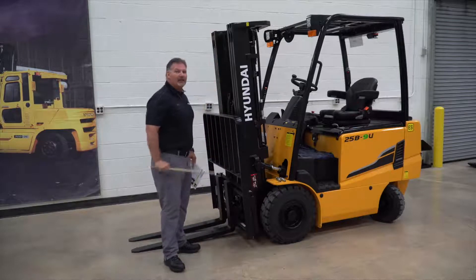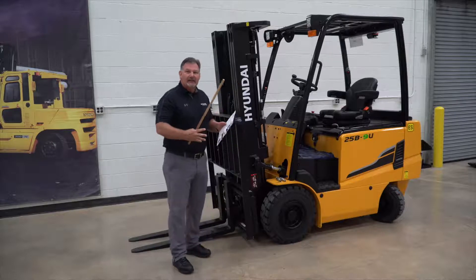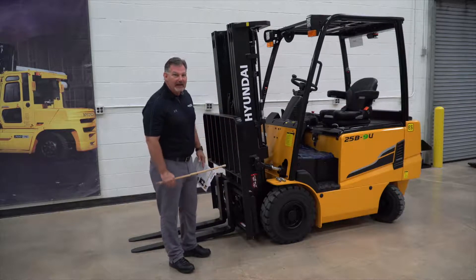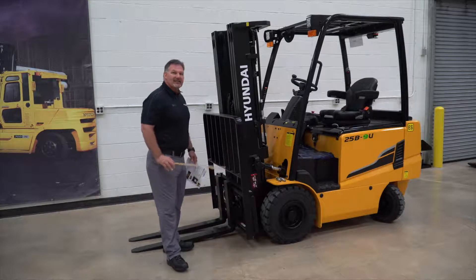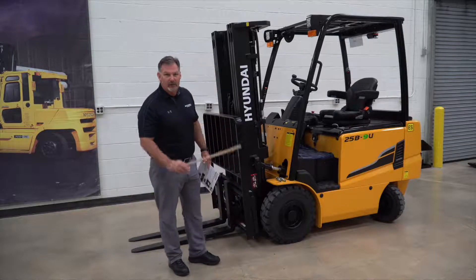Next thing is our cambered 3-degree load rollers. They pinch in, take care of that side-to-side motion — again, better capacity to hike. As well, our six carriage rollers are standard, compared to some competitors that only use four.